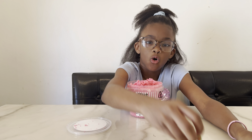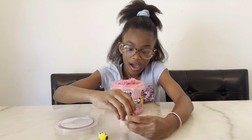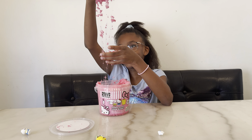We got Kuromi, Pom Pom Purin, Hello Kitty, and Cinnamoroll! This slime is so fun to play with — I love the texture.